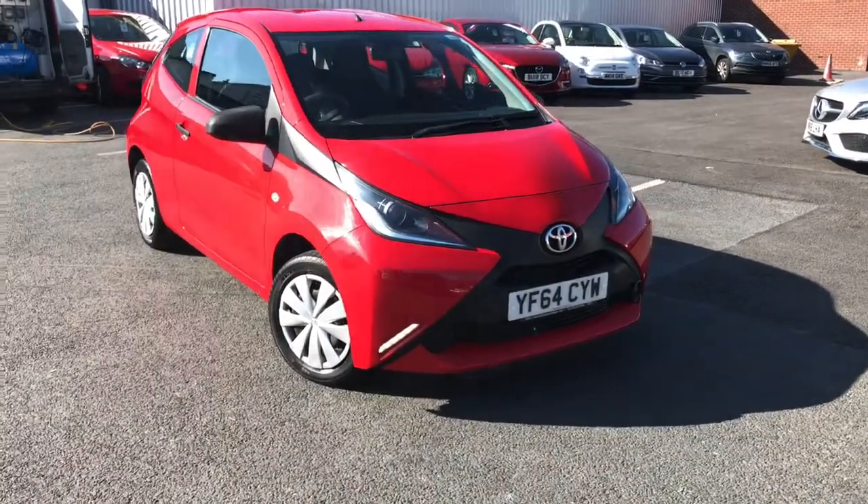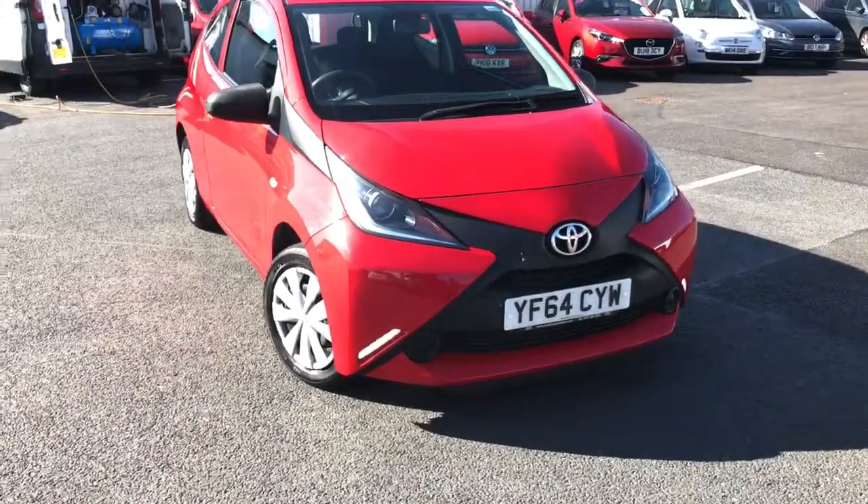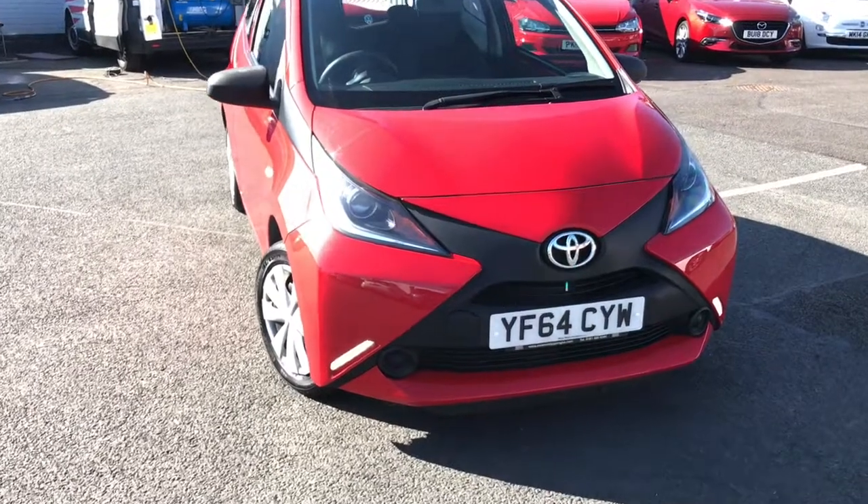Hi, welcome to Motor March Stockport. Today we've got this lovely Toyota iGo. It's a one litre petrol with three doors.